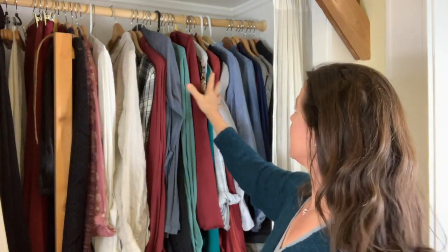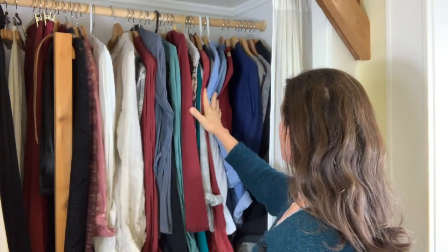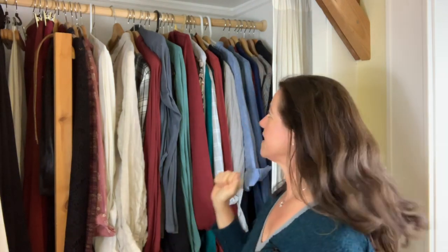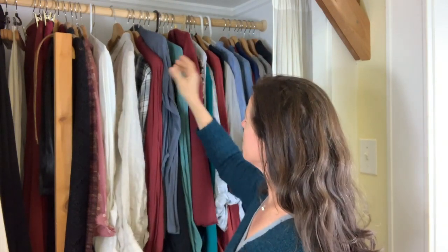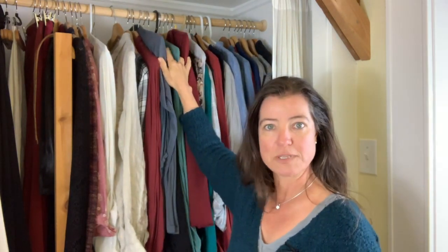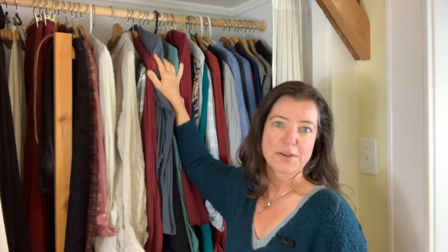So here we are. You can see there is a whole lot of different things going on color-wise. The biggest issue is that I have hangers in different shapes and sizes, so some clothes are a little bit higher and some are a little bit lower. You can't really see what's hiding in between, so you can't see what you have — and clothes you can't see, you're not going to wear.